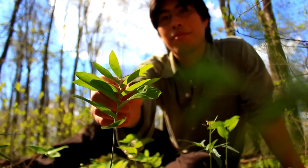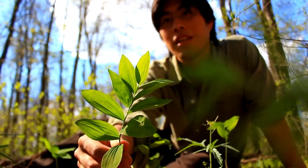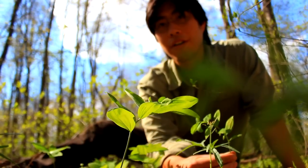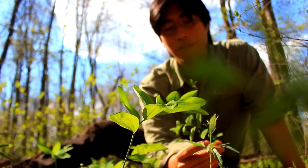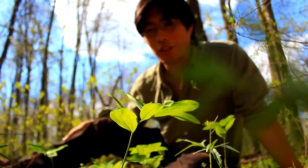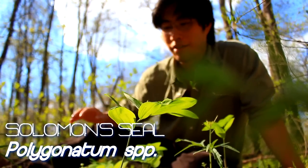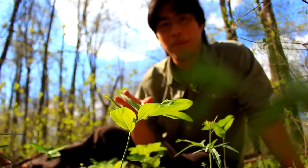So this plant here is pretty distinct looking, as you can see. It's got these opposite leaves, and on this flower here you can see the little flower buds dangling off from the stem. Now this is called Solomon's Seal, and there's a very similar looking plant with the same sort of leaf arrangement called Solomon's Plume or false Solomon's Seal.